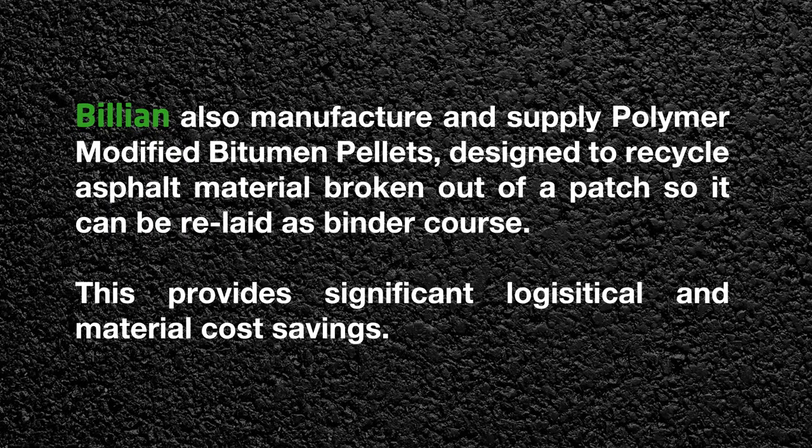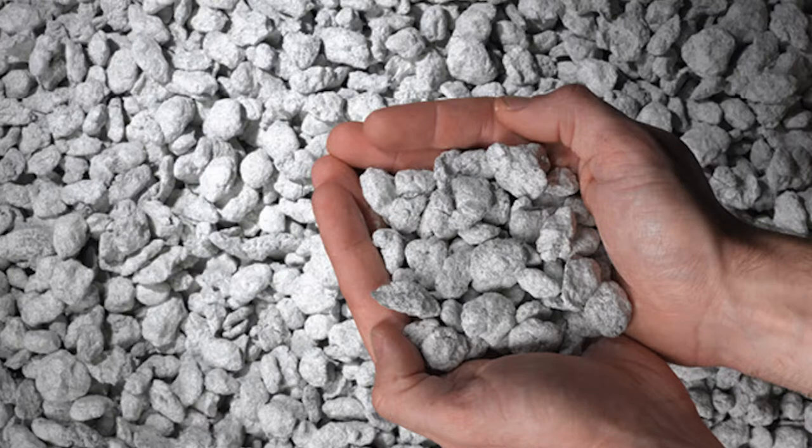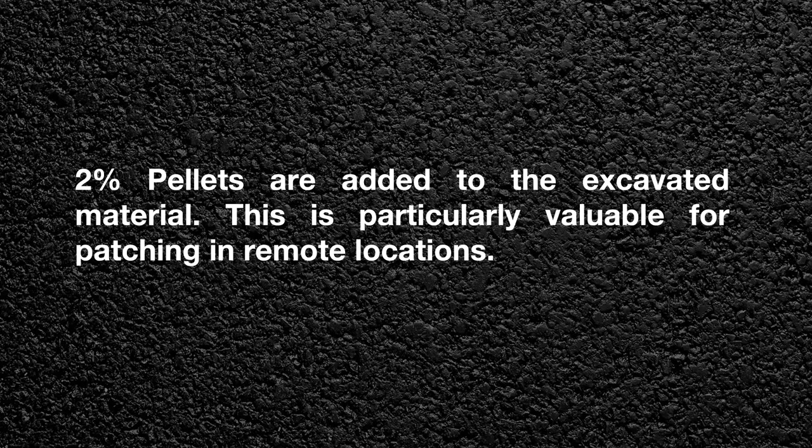Billion also manufacture and supply polymer-modified bitumen pellets designed to recycle asphalt material broken out of a patch so it can be relaid as binder course. This provides significant logistical and material cost savings. Two percent pellets are added to the excavated material, which is particularly valuable for patching in remote locations.